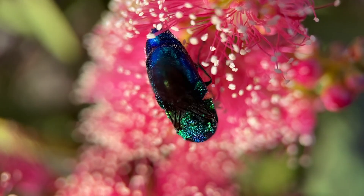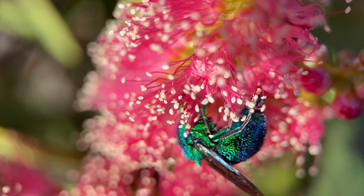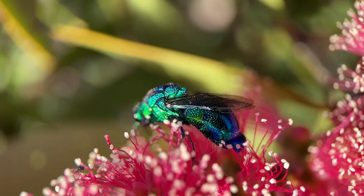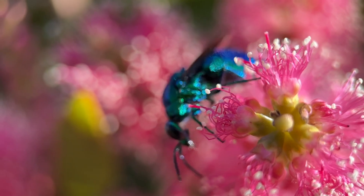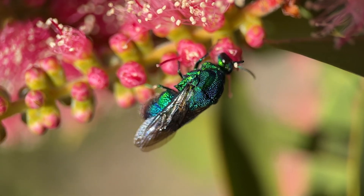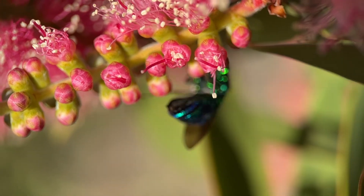Cuckoo wasps are also called jewel wasps, gold wasps, ruby wasps, and emerald wasps. All of them are beautiful, and some actually practice chemical mimicry of their host species — so not only do they sneak in and lay their eggs, but they can mimic the odor of that species to do so undetected, despite their beautiful color.